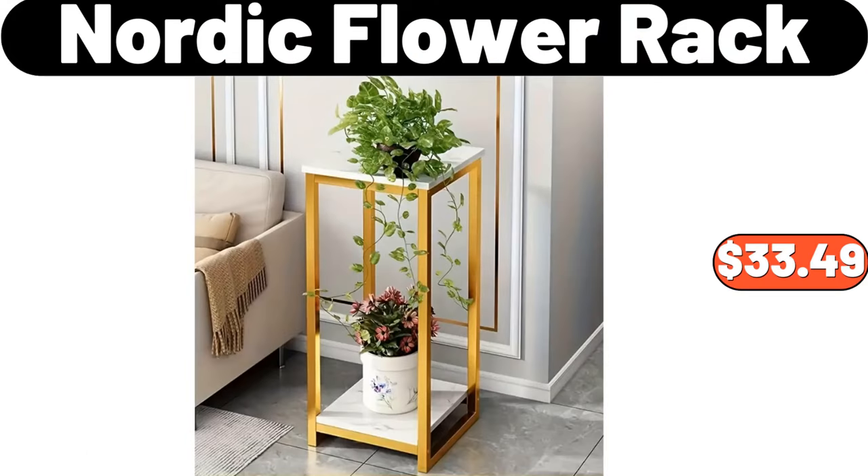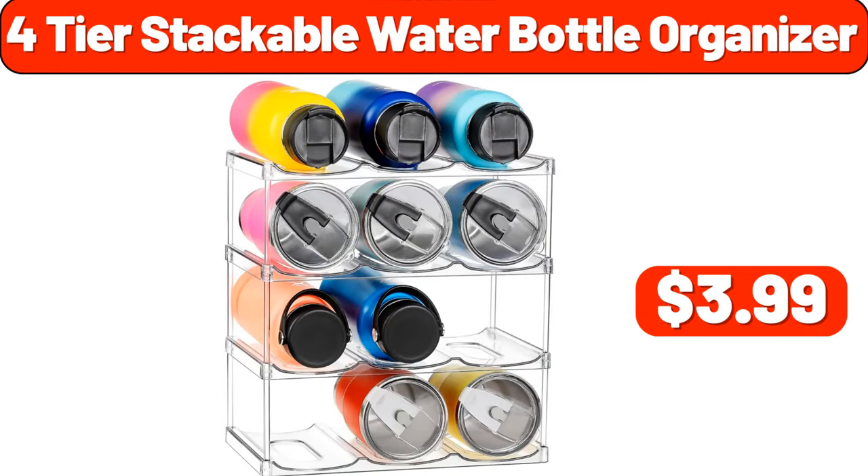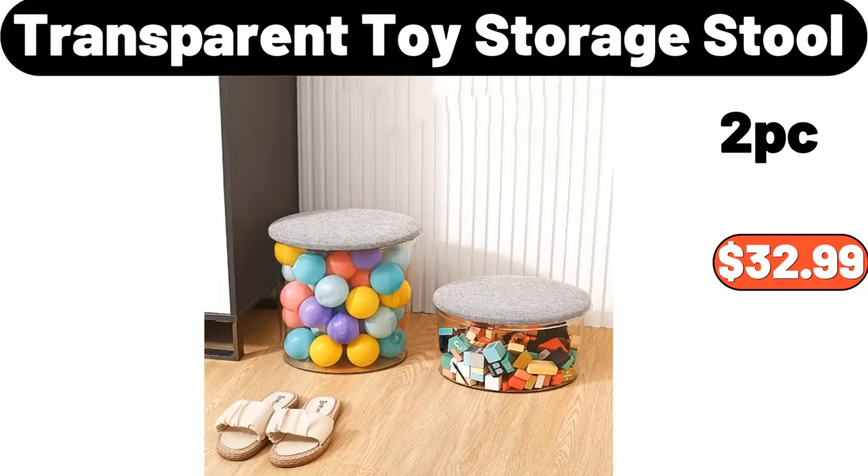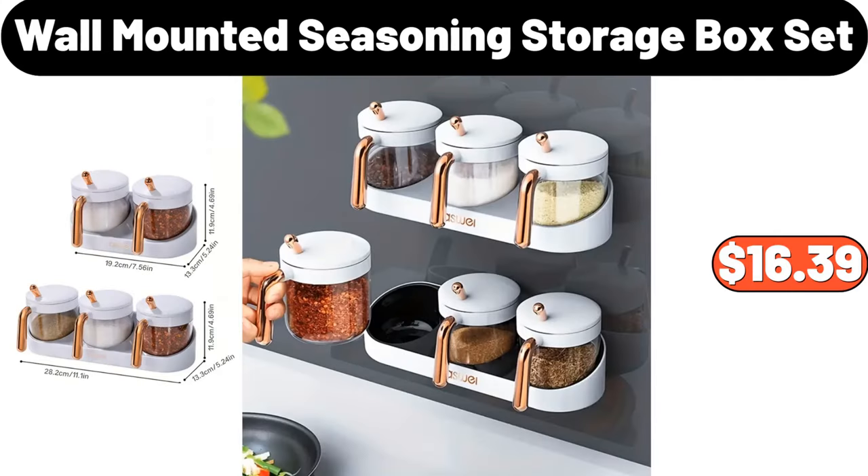Nordic flower rack, $33.49. Four-tier stackable water bottle organizer, $3.99. Bathroom accessory sets, $15.77. Wall-mounted seasoning storage box set, $16.39.